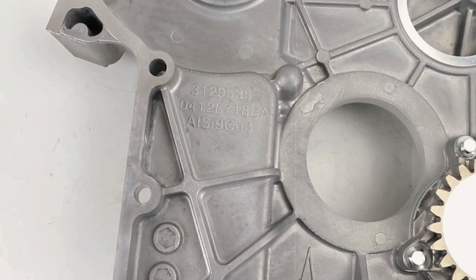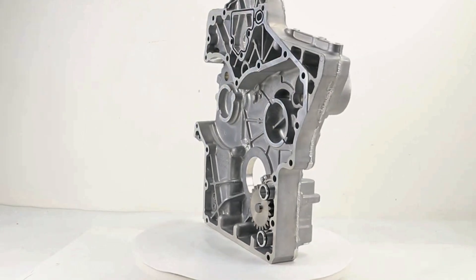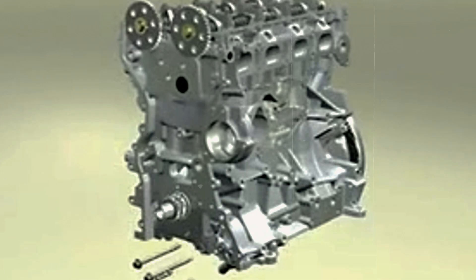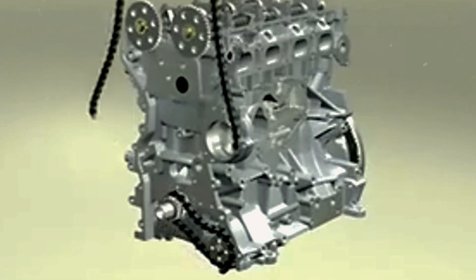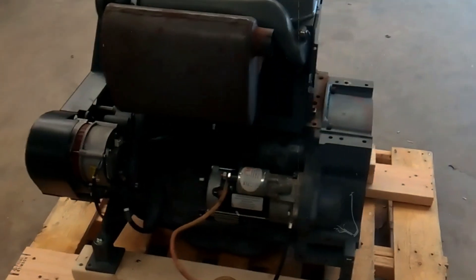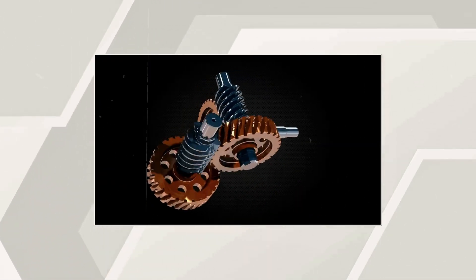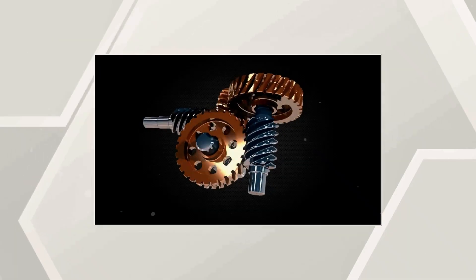Its relatively compact size and light weight compared to water-cooled alternatives made it perfect for mobile agricultural equipment. The generator market embraced the F4L912 enthusiastically. Emergency power systems, construction site generators, and remote installation power plants relied on the engine's ability to start immediately after extended periods of inactivity and run continuously for extended periods. The mechanical simplicity meant maintenance could be performed by operators with basic mechanical skills — crucial for remote installations. The distinctive sound of an F4L912, a steady, purposeful rumble, became synonymous with productive work being done efficiently and reliably.